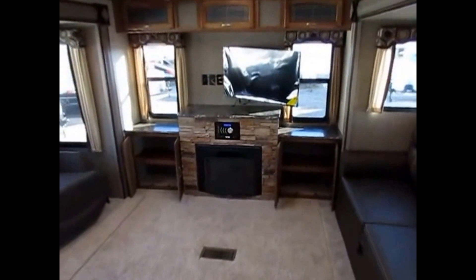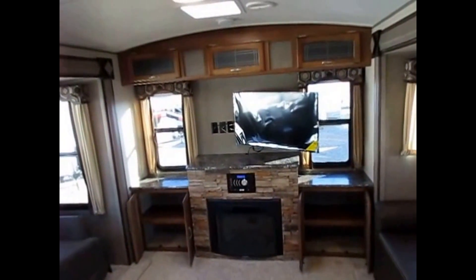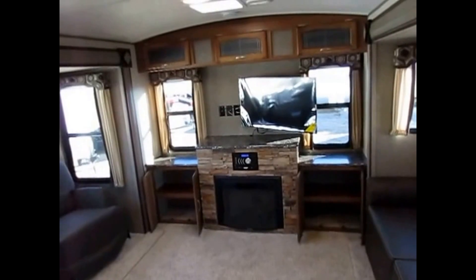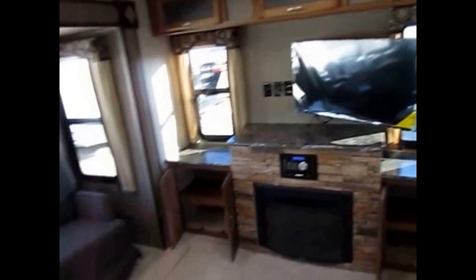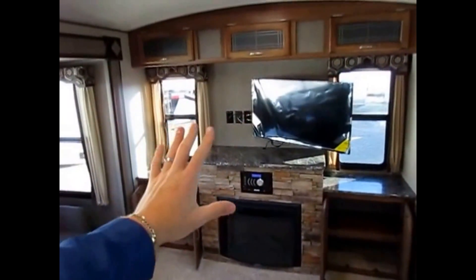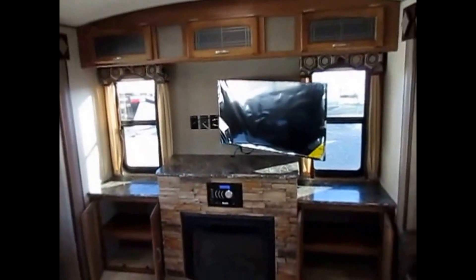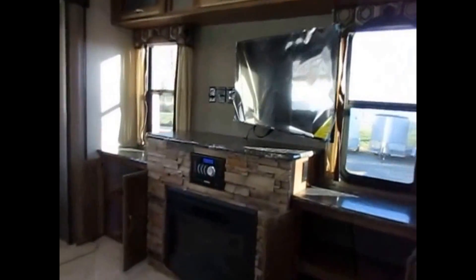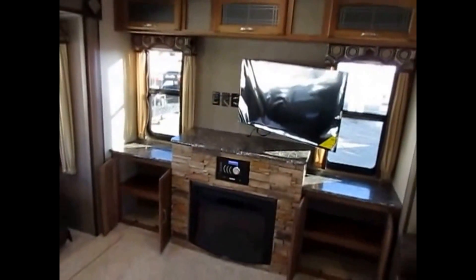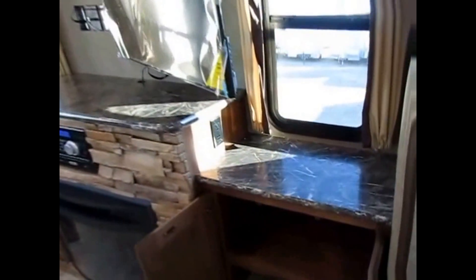Back here, the rear entertainment. You see that big TV — in most Springdales you don't usually get a TV this big, but this floor plan gets a bigger screen in the 311. It's mounted on a swing arm, which I love. A lot of rear entertainments have a flat-mounted TV that looks good when shopping, but when you're sitting down you have to crane your neck sideways. With that swing arm, you can always have the TV facing the primary seating area you prefer.